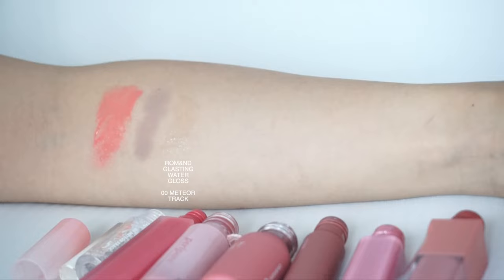Next up we have Romand's Glasting Water Gloss in shade zero, Meteor Track. At first I was very hesitant about using this product because it has holographic glitter in it, but the more I used it, it looks amazing. For the gloss finish, it also adds a more glossy effect because of how the light reflects off the glitter. I find some clear glosses can change the color of your lip product, but this particular one doesn't. It also works with matte lip tints — I like to add it on top of other lip products to give that extra boost of gloss.